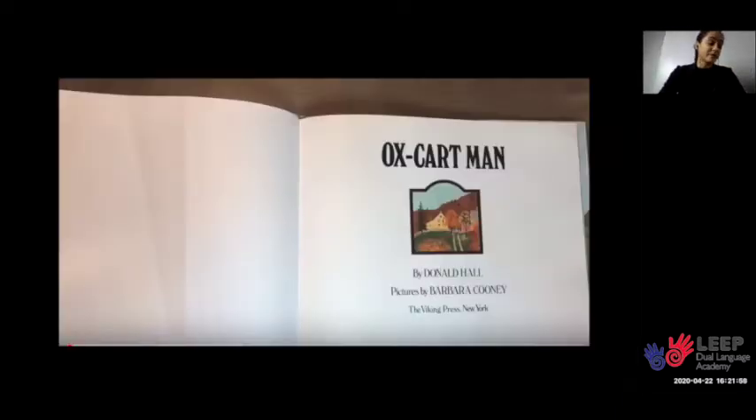Now as we read, I want you to think about this question: How is colonial life different from your life now? Ox-Cart Man by Donald Hall, pictures by Barbara Cooney.